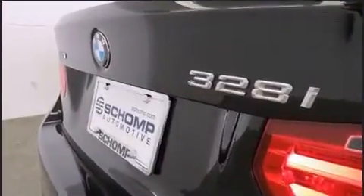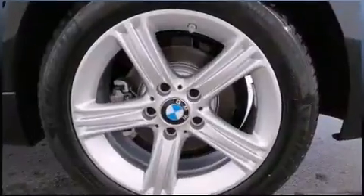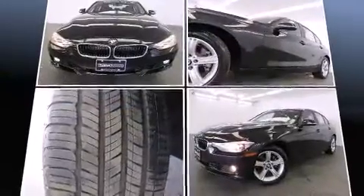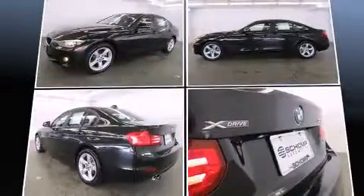It features an automatic transmission, all-wheel drive, and a two-liter four-cylinder engine. The engine breathes better thanks to a turbocharger, improving both performance and economy.